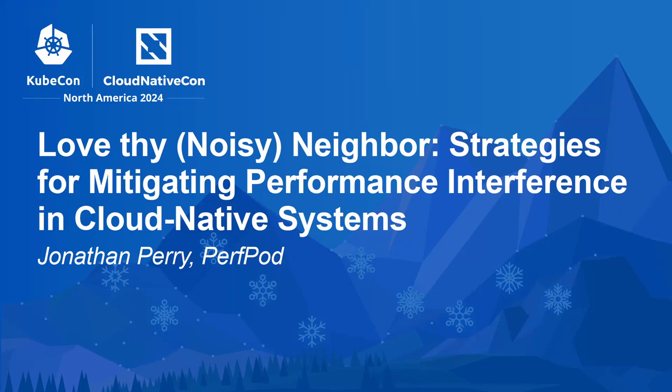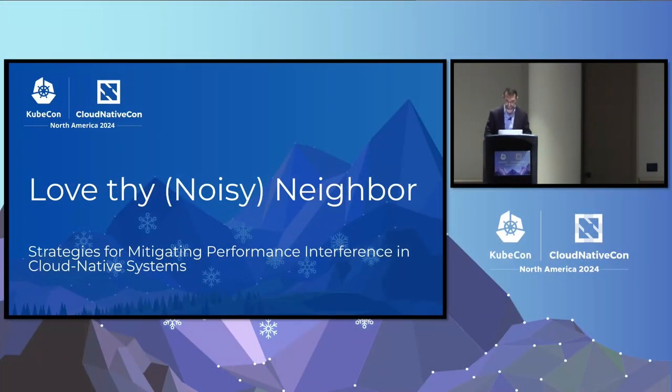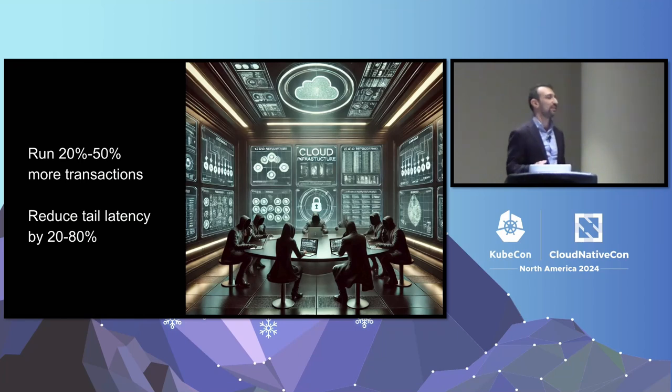Hi everybody, welcome to this talk about memory noisy neighbor. What if I told you that a small group of engineers got together and developed this secret capability that allowed them to run their workloads 20 to 50 percent more efficiently on less hardware and get significantly reduced tail latency — four times, five times, 13 times? That would sound fantastic, right? How could we not know about this?